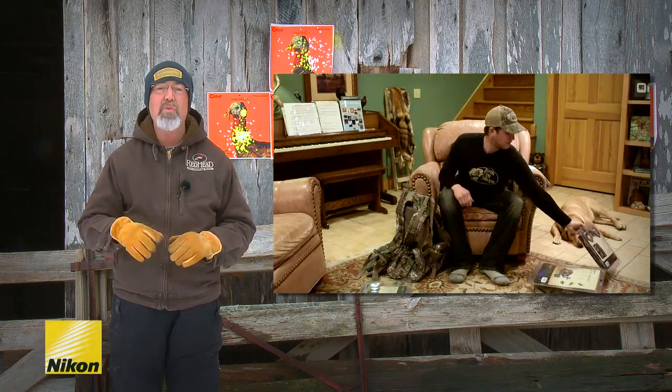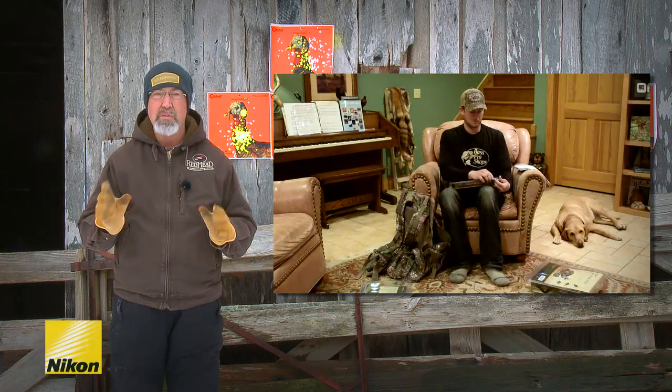Each year, in addition to practicing our turkey calls, we like to test our gear. This year, we were extra excited because we had some new gear to play with.